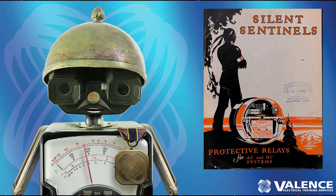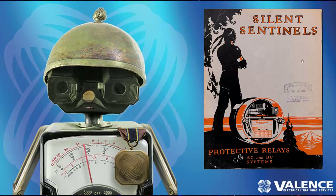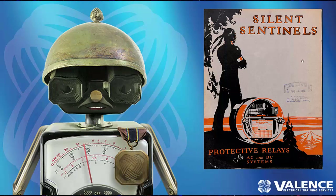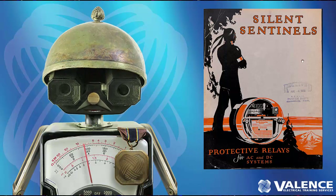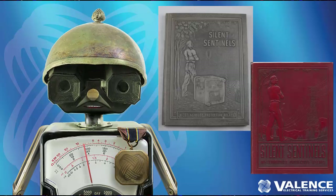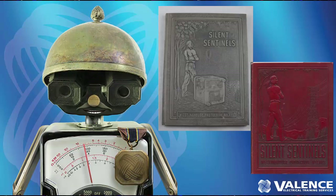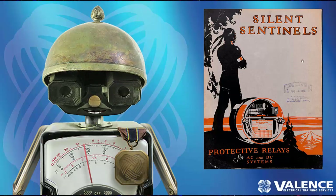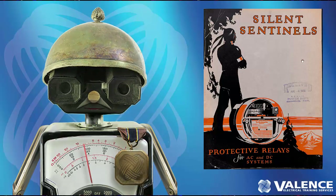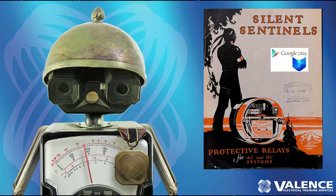We also have a bonus for hardcore relay testers and geeks like me. We have a copy of what we think is the first book on relaying ever written, and also the first Silent Sentinels book. We think it was published in 1924 — there's no dates on it other than a stamp that says it was received in 1928, and a 1940 version references a 1924 version, so we think this is it. We've taken the entire scanned copy and put it on the Google Play Store where you can download it for free.